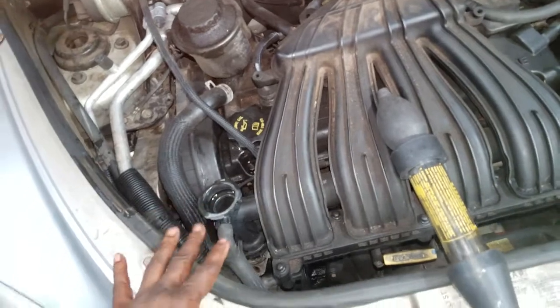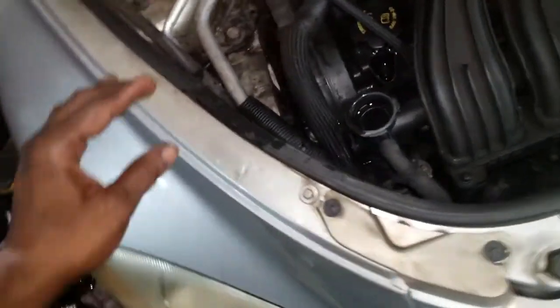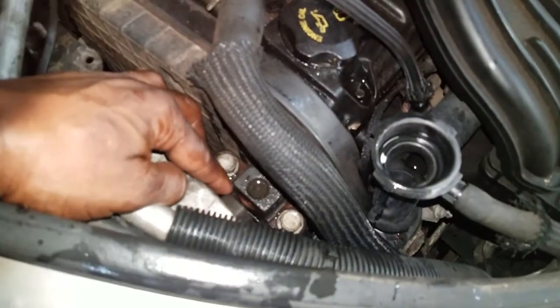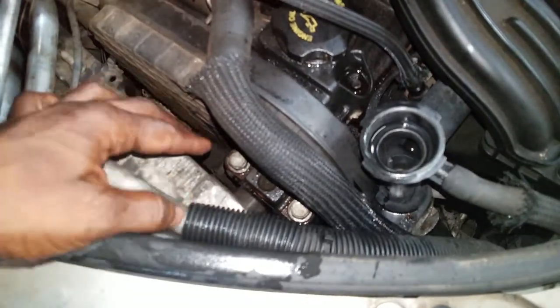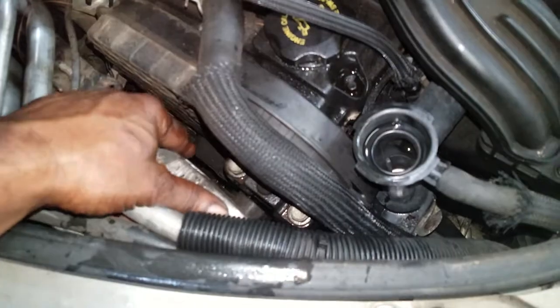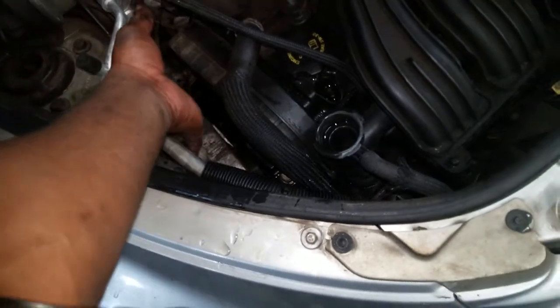Get as much information on the car as possible, including the history. The lady told the service advisor it had overheated — I was never under that assumption, which could have saved me time and pointed my diagnosis in a completely different direction. Also: if the car was towed in, there is a serious problem. And look at this — this is broken, and that bolt is broken off in there. This bracket alone is high dollar and will have to be replaced or written up.